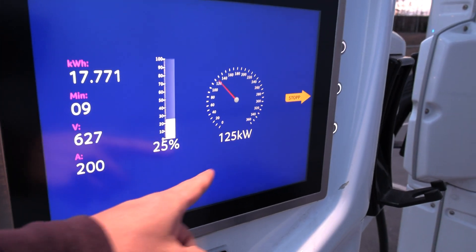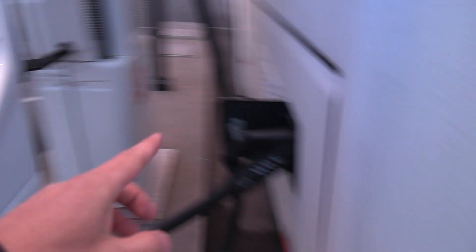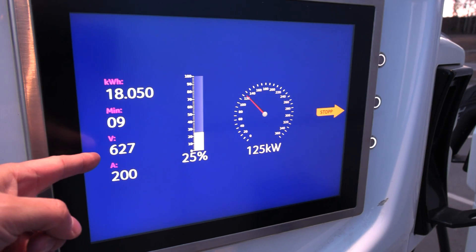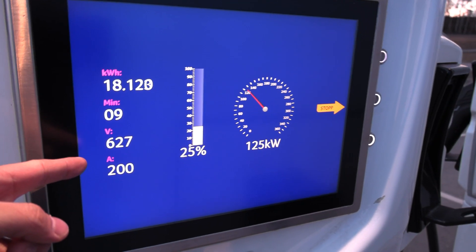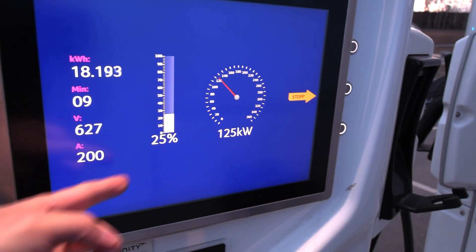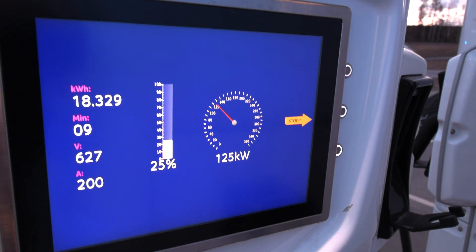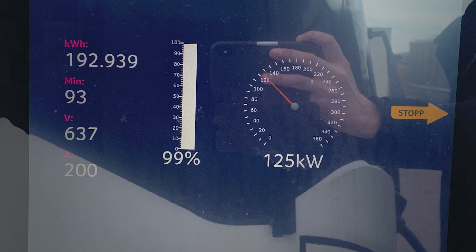When they plugged in, you can see it has a CCS connector but it seems like it's capped at 200 amps. I don't know why, but look at that voltage — 600 volts. When they plugged in they had around 20 percent battery.